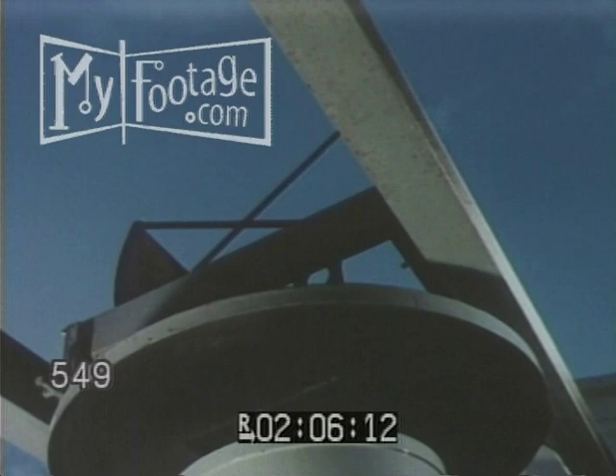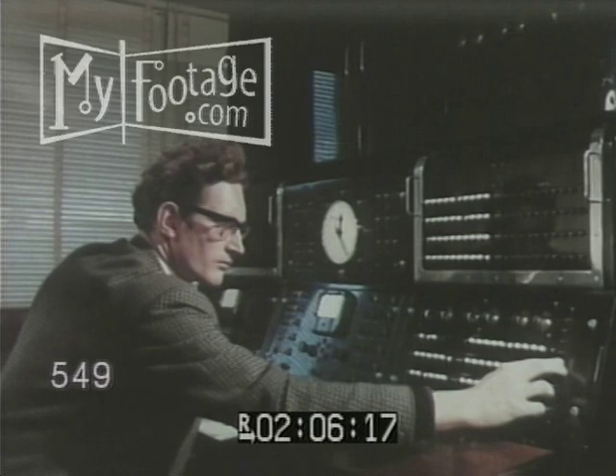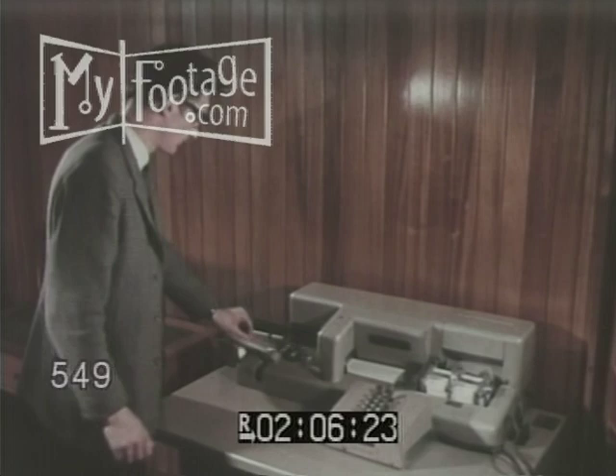Meanwhile, in the nearby control room, computers register the result, which in turn is permanently recorded on punch cards by another computer. It is an interesting thought that if you can understand the language, you can read what you might call the stop press news of what's happening to the earth from the position of a star.